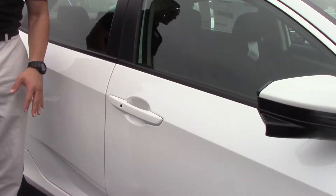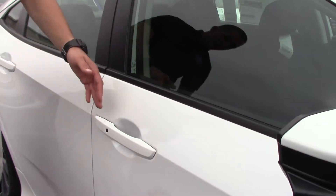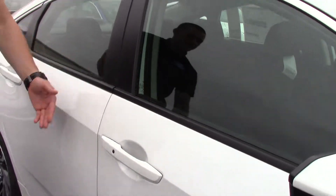This button right here is for when you have a key fob in your pocket. You push the button to lock, and reach your hand on the inside to unlock.